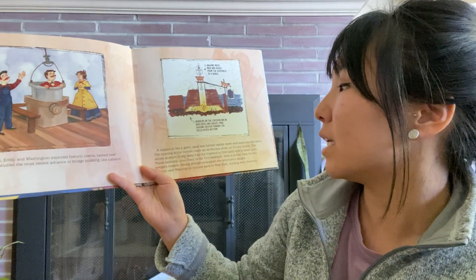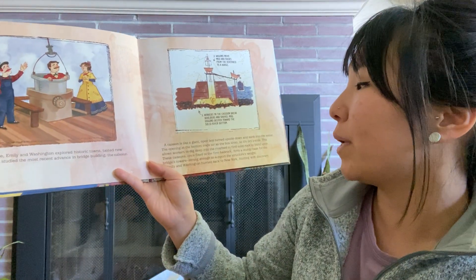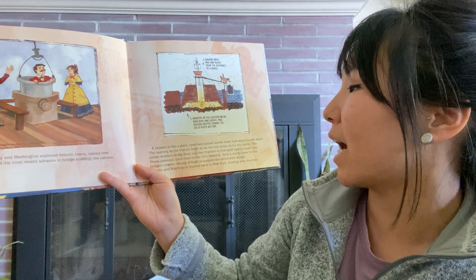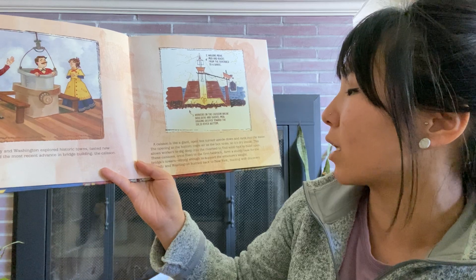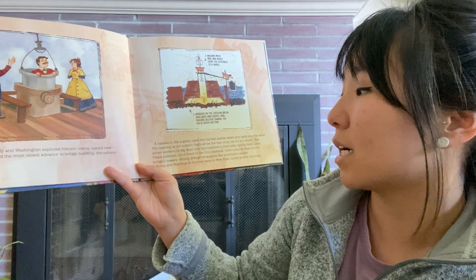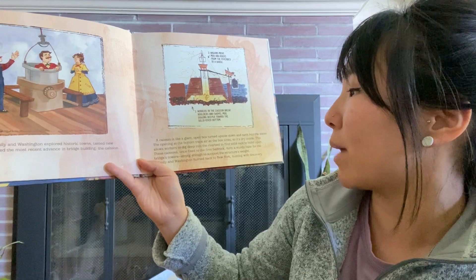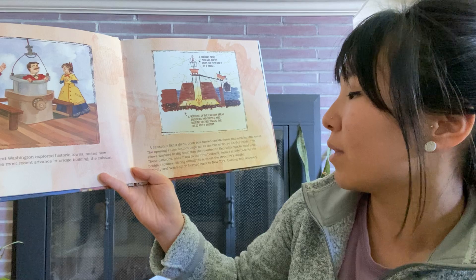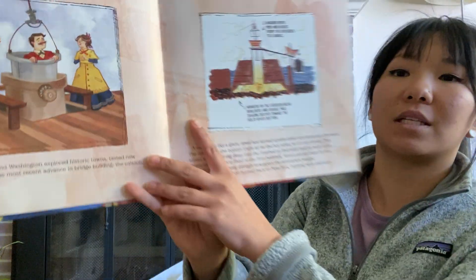A caisson is like a giant open box turned upside down and sunk into the water. The opening at the bottom traps air as the box sinks, so it is dry inside. This allows workers to dig deep into the riverbed to find solid rock to build upon. These caissons, once fixed to the firm bedrock, form a sturdy base for the bridge's towers, strong enough to support the structure's weight. Emily and Washington hurried back to New York, buzzing with the discovery.